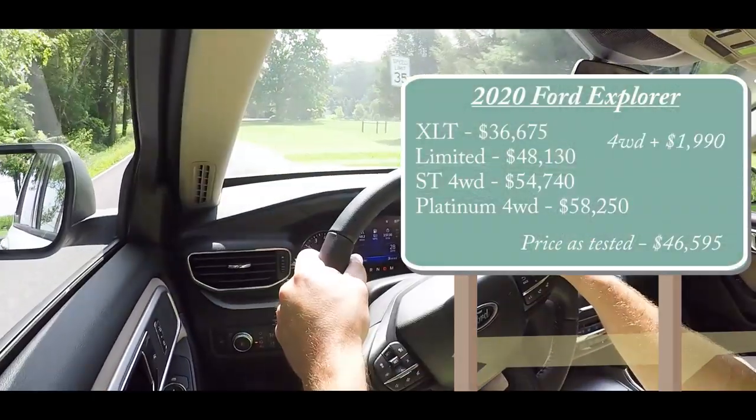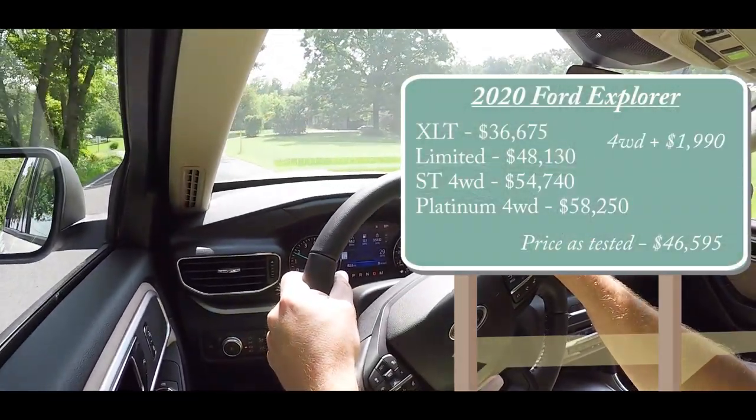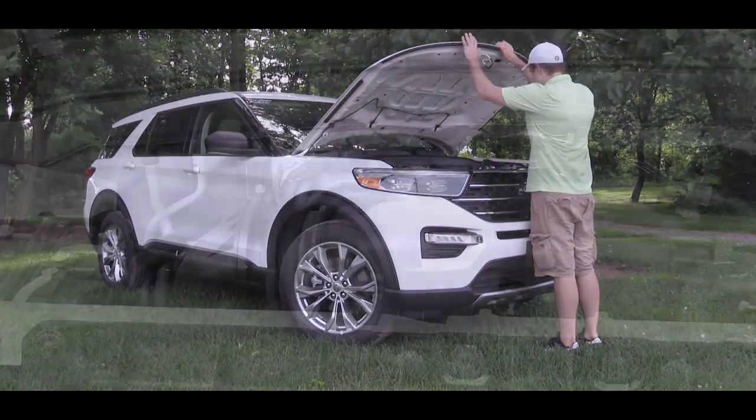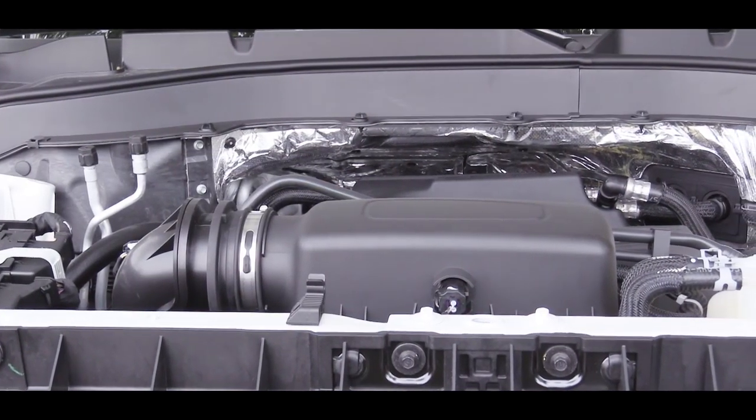That rear-wheel drive setup is actually one of the major changes for the 2020 Explorer. In the last generation, it came standard with front-wheel drive; now in the 2020 model year it's standard rear-wheel drive. If you want four-wheel drive, it's an intelligent four-wheel drive system for $1,990 added to one of those first two trim levels. When it comes to engines, there are four different power plants available.